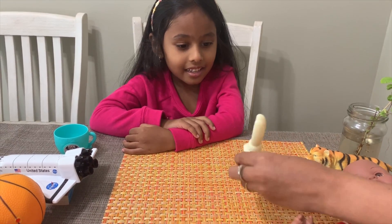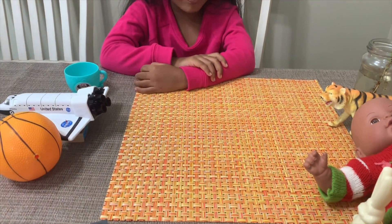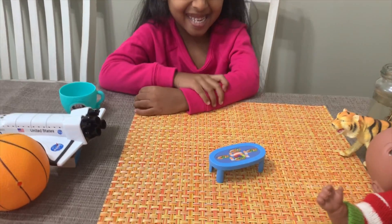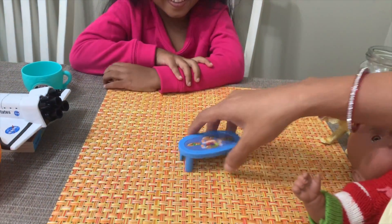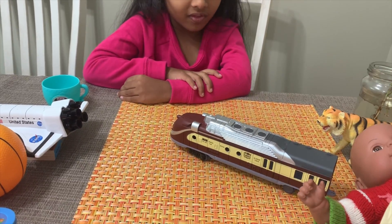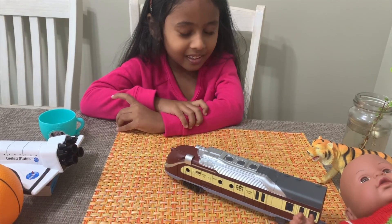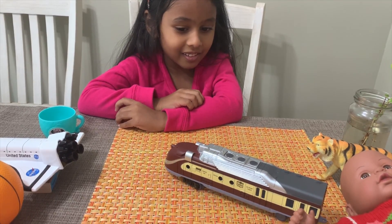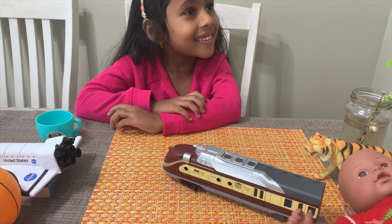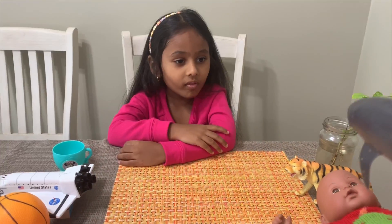The bunny rabbit is a living thing! What about a table? Non-living thing. What about a train? It moves. So is it living or not living? Non-living thing. Awesome job, this time you got it, girls!